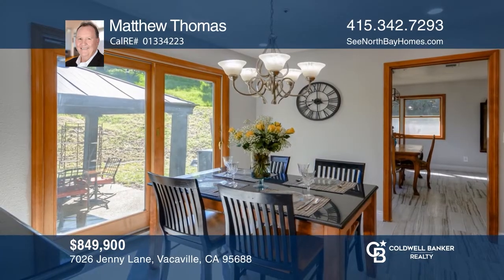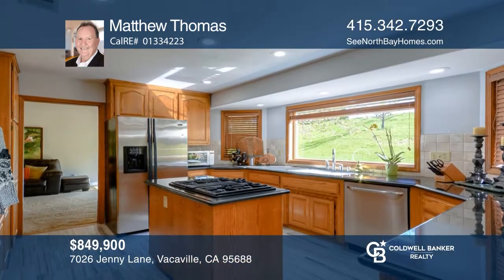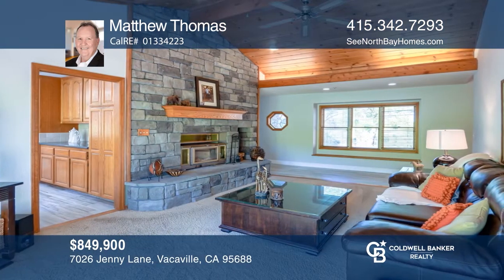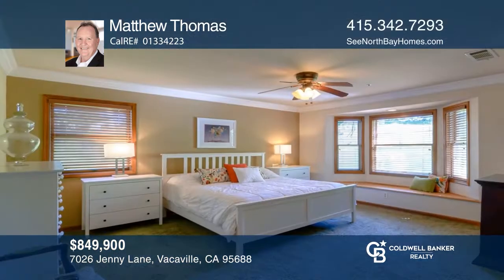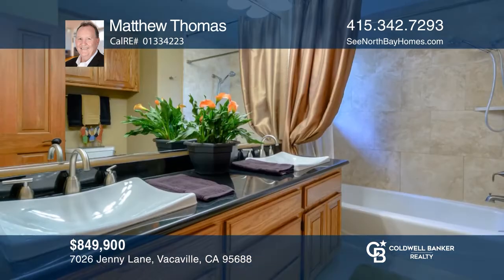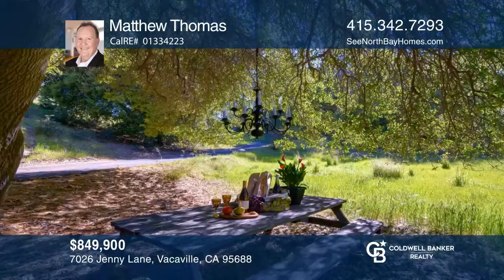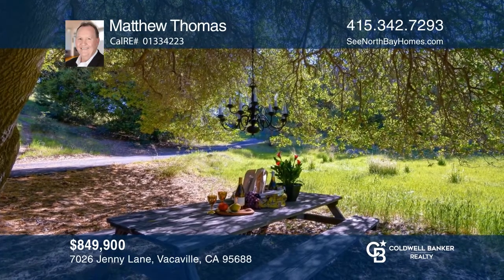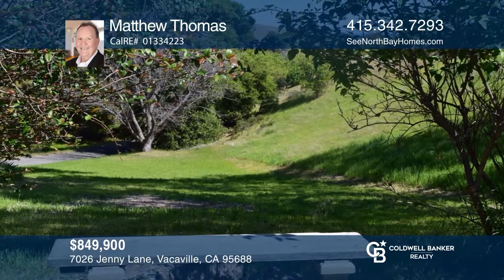Welcome to this custom four-bedroom and two-bath updated home on almost three oak-studded acres. Newly installed tile graces the floors and the main living areas and fresh interior paint. The kitchen boasts granite counters, stainless appliances, an island with a gas stove, huge pantry, and a plethora of storage cabinets. The family room features a stone wood-burning fireplace and vaulted ceilings. The master suite includes a private bath with a separate shower and a walk-in closet. Call Matthew Thomas to schedule a tour today.